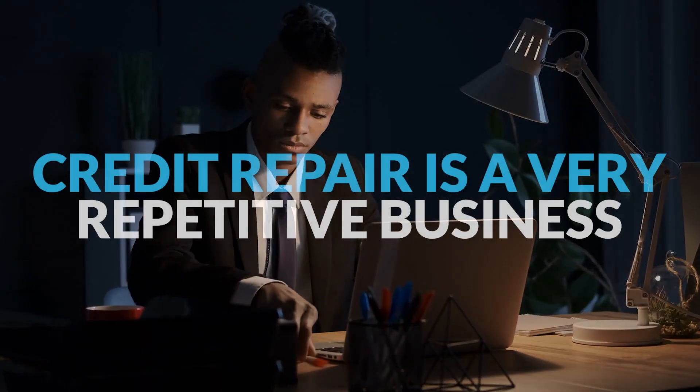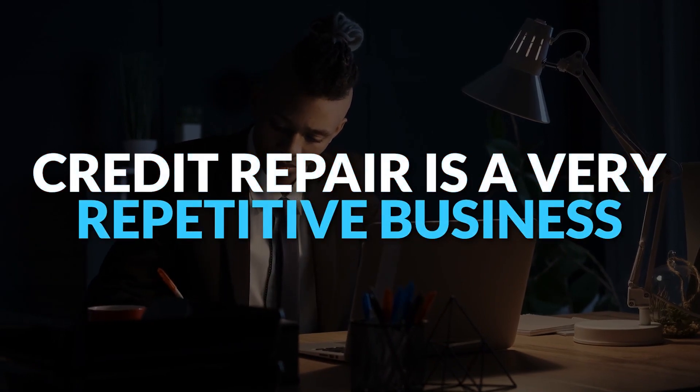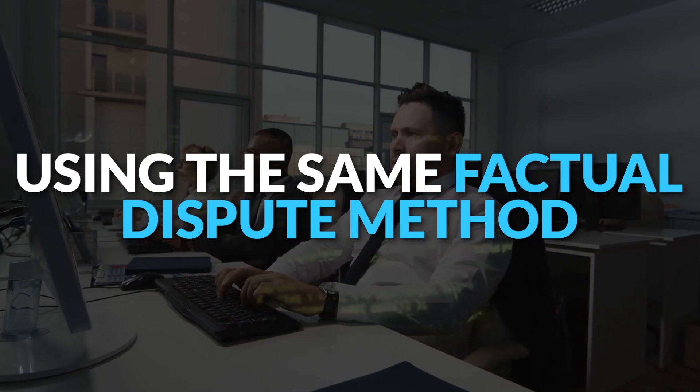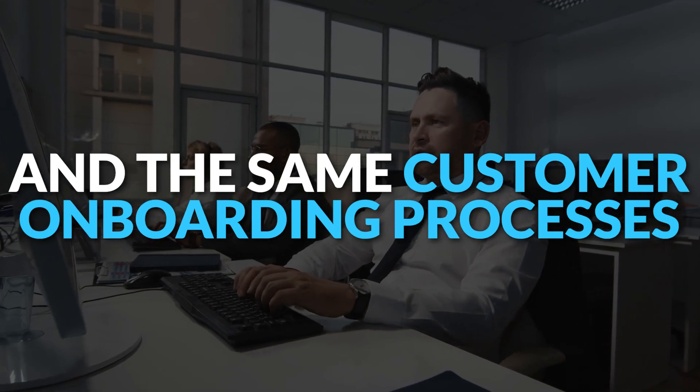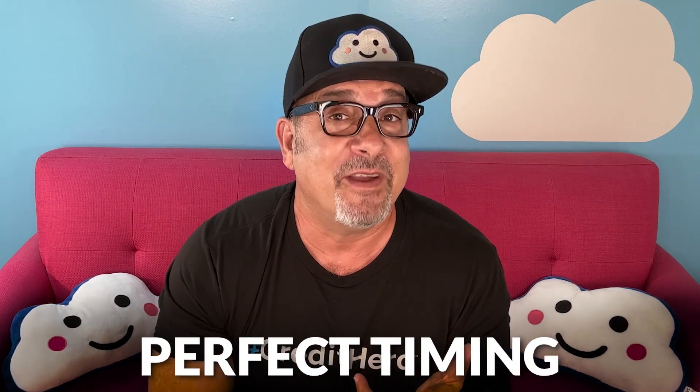So how does this relate to us? Credit repair is a very repetitive business. Most companies use the same factual dispute methods and the same customer onboarding processes. It's a job that requires organization, accuracy, and perfect timing — all things that automations are designed to improve.